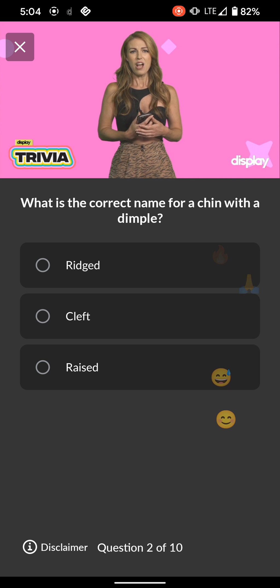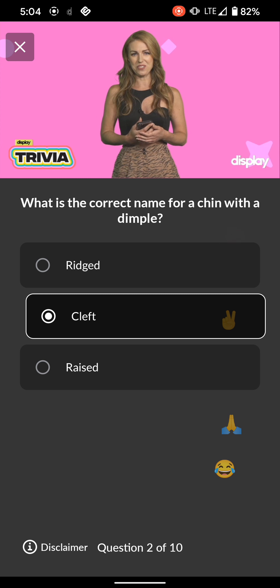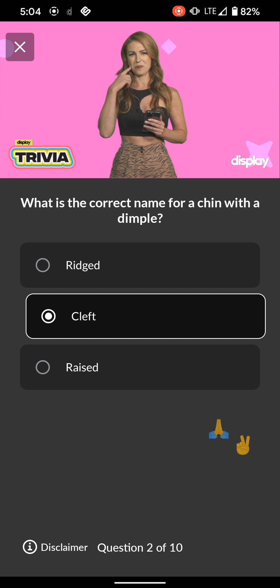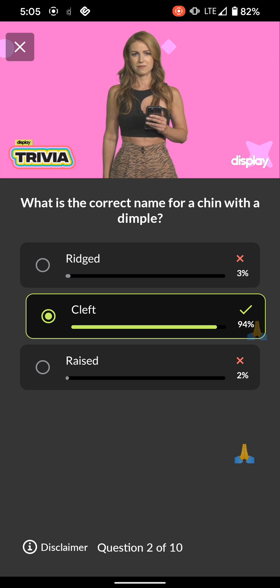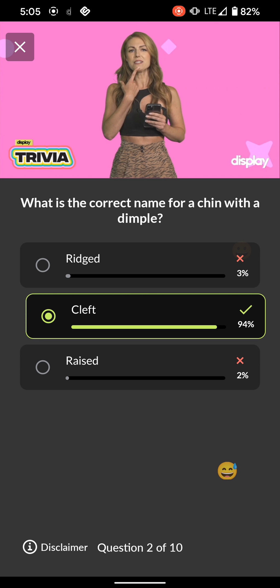Ready for Q2? What is the correct name for a chin with a dimple? Ridged, cleft, or raised. Chin dimples are massively underrated — second only to cheek dimples and those adorable dimples that babies have on their chunky thunder thighs. Real talk: if you ever feel bad about your body image, just look at some cute little babies — brand new and perfect human beings, and they are majorly chonky. I'm preaching all about self-love. Chins with lovely little dimples in the middle are called cleft. Keep your chin up as we head into Q3.